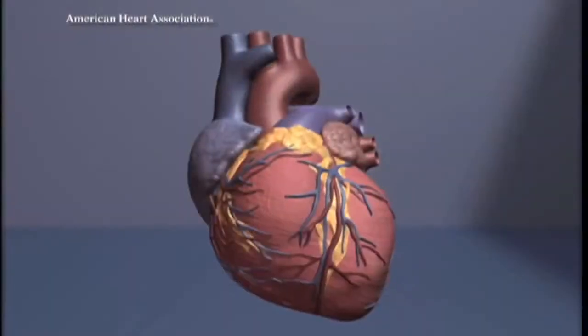Atrial fibrillation is a problem which is mainly of the electrical system of the heart. When you look at the heart itself, it's made up of a couple of different things, not unlike the homes that we live in. The heart has four chambers — two on the top called atria and two on the bottom called ventricles. The chambers are no different than the rooms of our homes, and the plumbing and the wiring runs through the walls of those rooms.